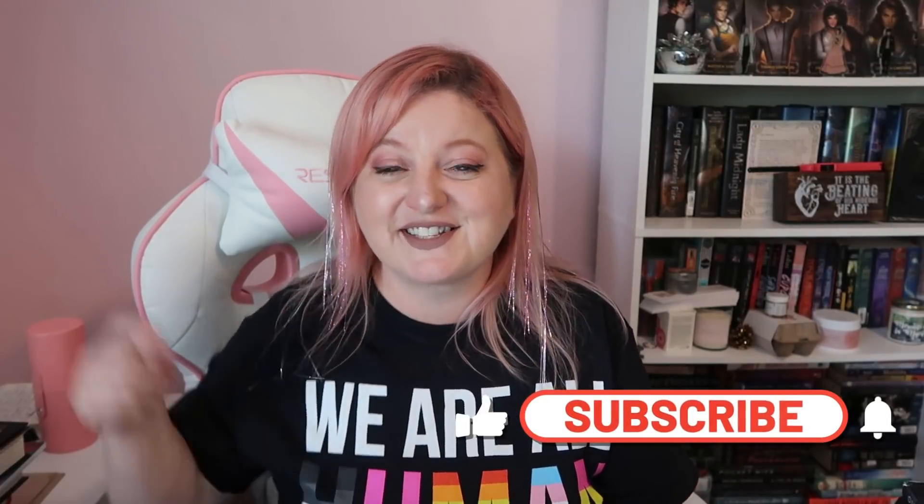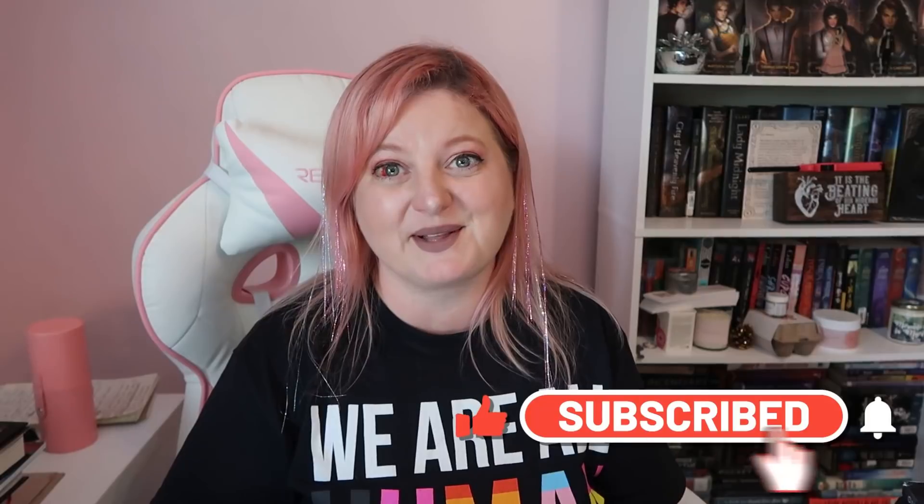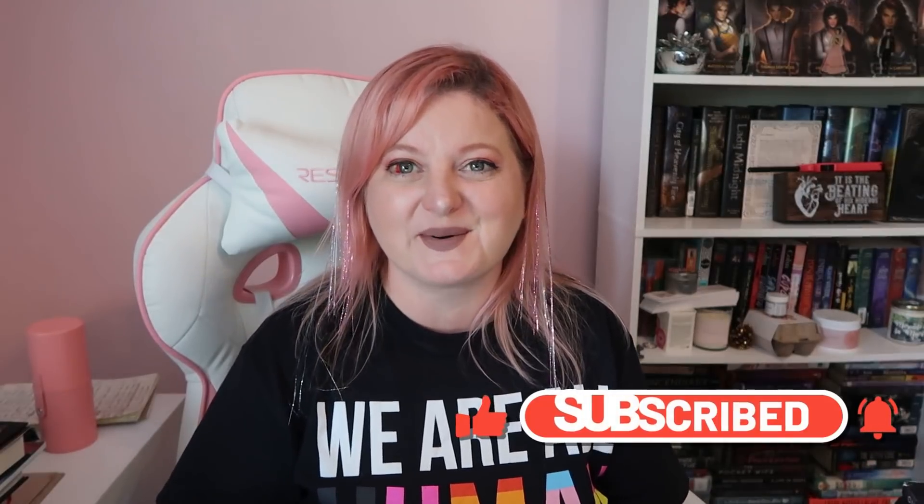Well, I hope you guys enjoyed this video. If you did, give me a big thumbs up. If you'd like to see more videos like this, click that subscribe button down below. And until next time, remember to always be completely you. Bye!